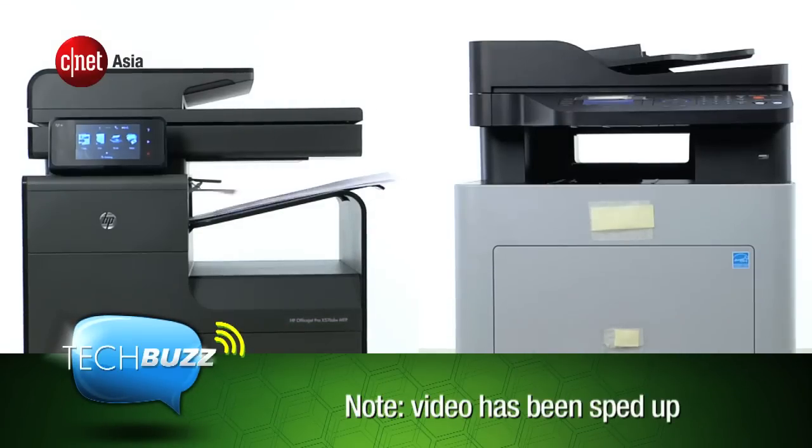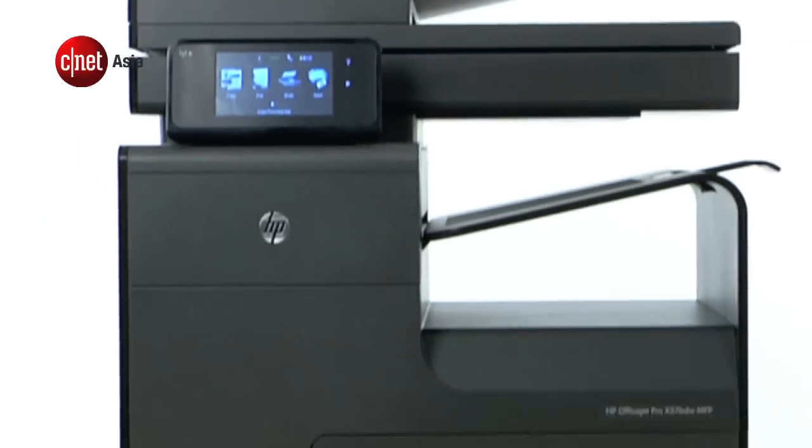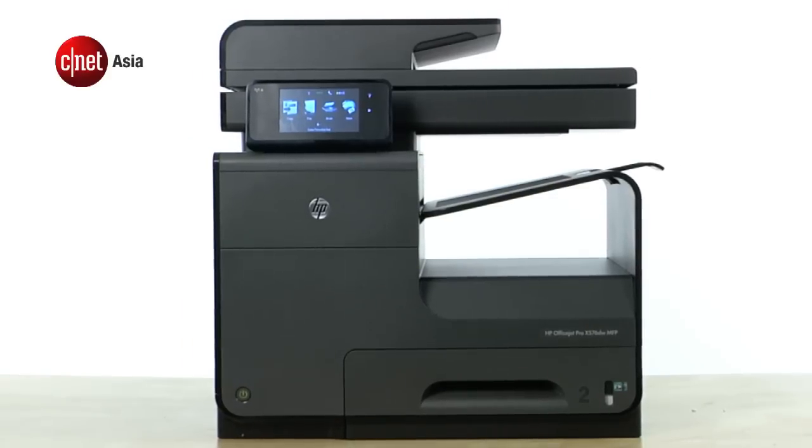The challenge is to print 80 pages of a standard document used by the International Organization for Standardization, or ISO for short. The document consists of 4 pages, so we're making 20 copies. The competing model took 4 and a half minutes, while the HP printer only took 1 minute and 16 seconds — less than one third the time. Even the fastest inkjet printers from other brands will take twice the time this HP model did.